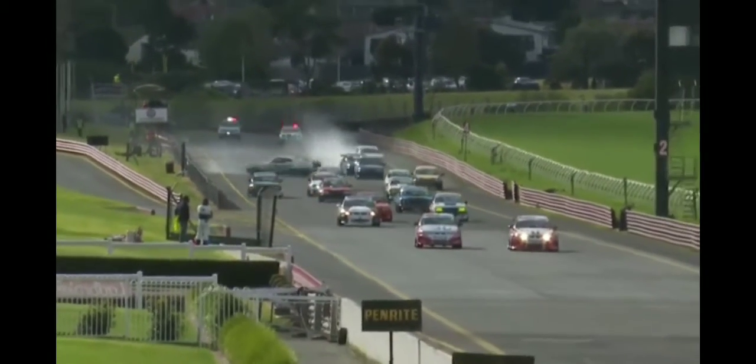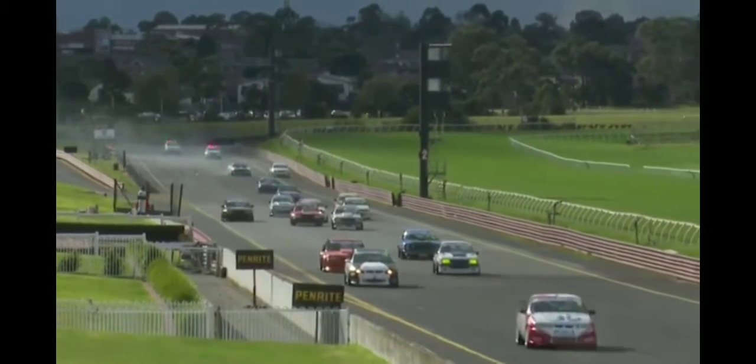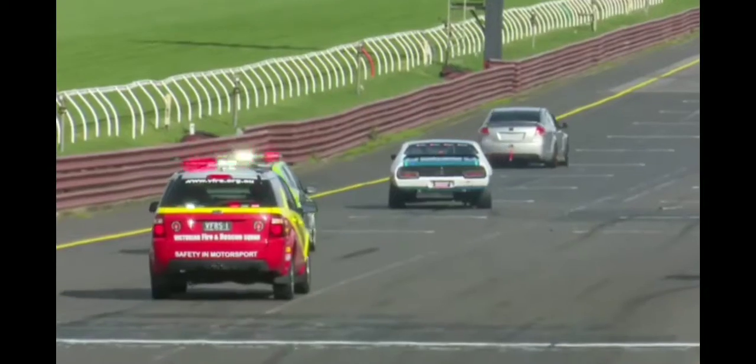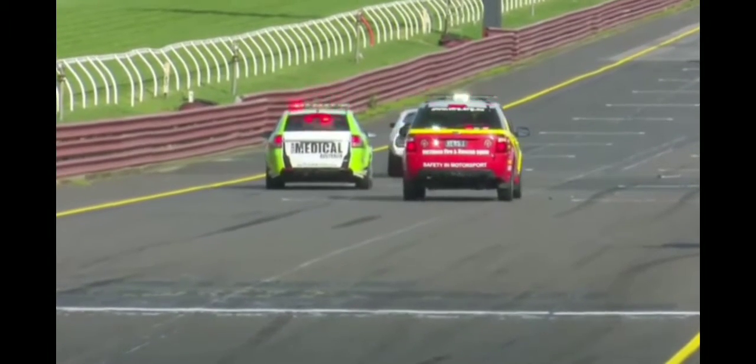Oh, big crash! It's the Falcon over the top of the barrier on the inside of Pit Lane. Not quite sure what caused that, but we've gone straight to Red Flag. That was a big crash — two wheels up and over the fence there. Lucky not to roll.